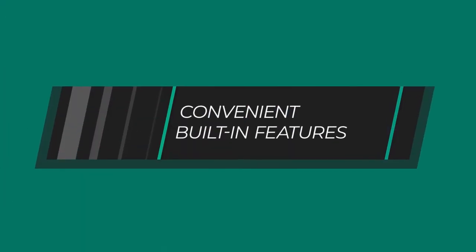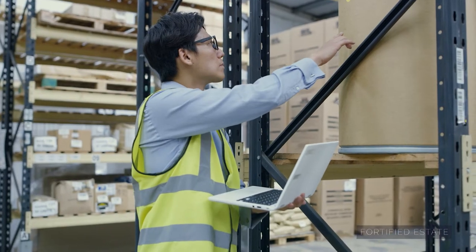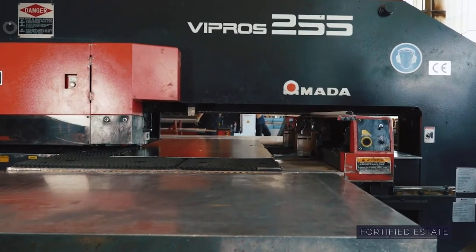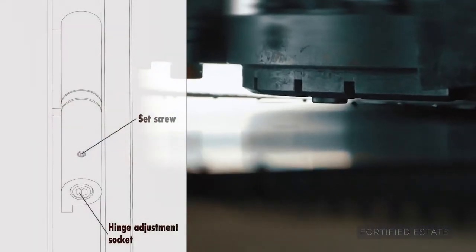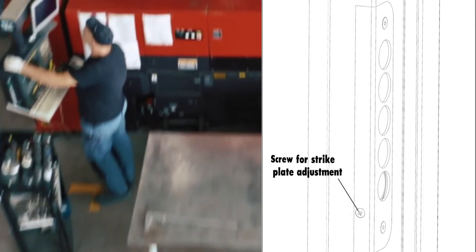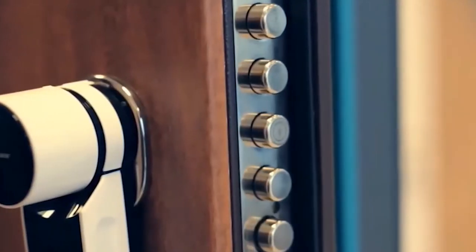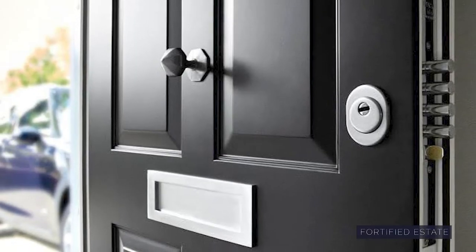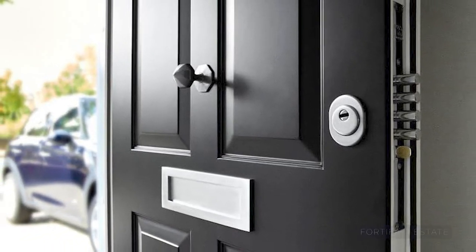In addition to our custom products, there are also several features built into our high security products that allow them to function and install very easily despite their weight. For example, with our high security doors, we have special hinges where you can adjust the door in three dimensions, so that even if five years down the road your home settles, with just an Allen wrench you can adjust the door ever so slightly to bring it back to level.